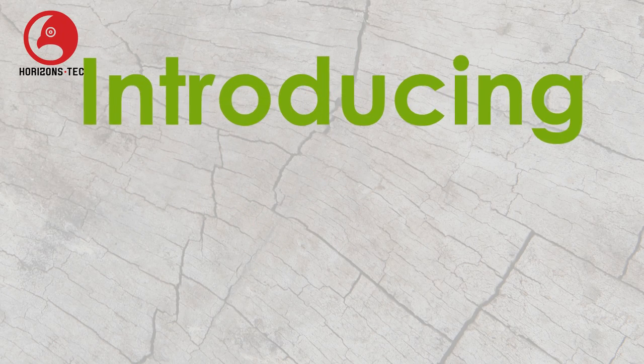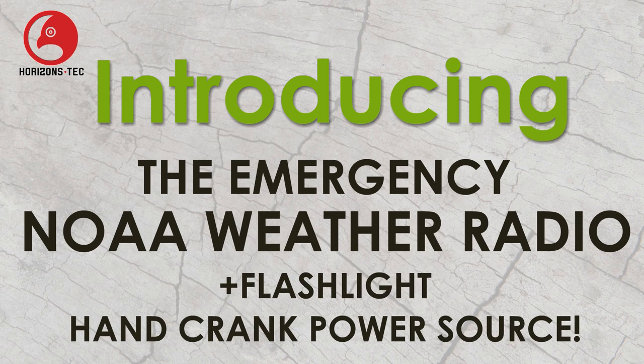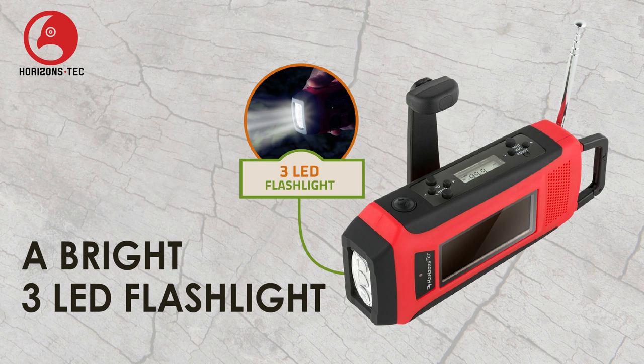Horizons Tech. Introducing the emergency NOAA weather radio with flashlight and hand crank power source. Features include a bright 3 LED flashlight where one minute of cranking will provide 20 minutes of radio or flashlight power.